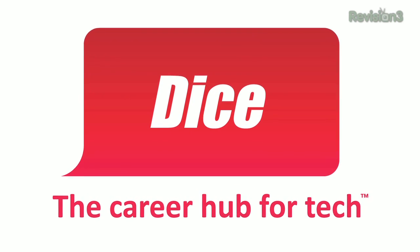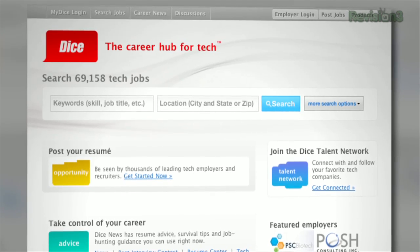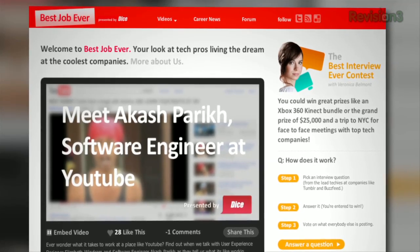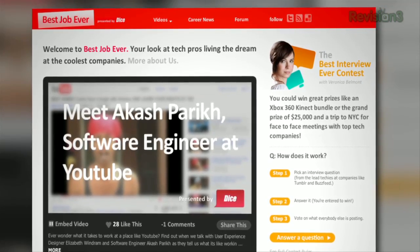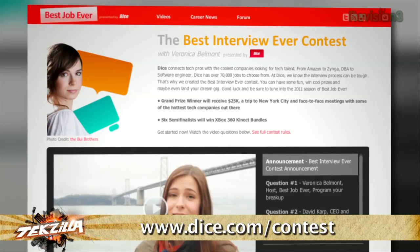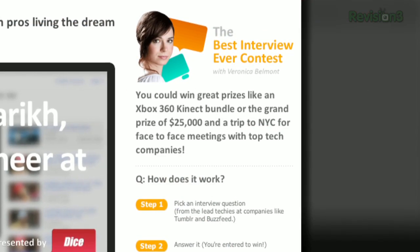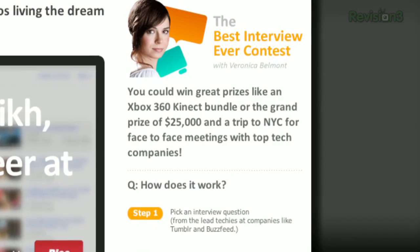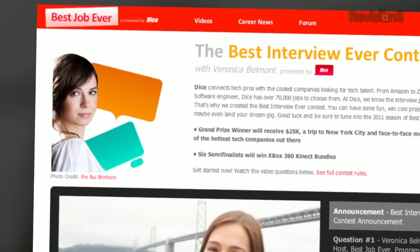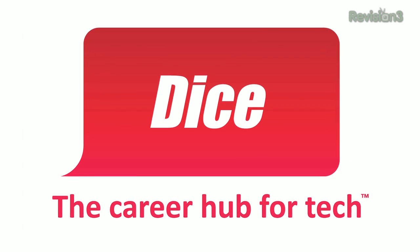Thanks to DICE for sponsoring our coverage of CES 2011. DICE, the career hub for tech, wants you to know about the Best Interview Ever contest where you can win $25,000, a trip to New York City, and face-to-face meetings with cool tech companies. From now until January 31st, visit dice.com/contest and submit your answer to any of our interview questions for a chance to win one of six Xbox 360 Kinect bundles or even the grand prize of $25,000 and a trip to New York City. The new Best Job Ever host Veronica Belmont will announce the semifinalists in the season premiere of the series in February. Remember, if it's not tech, it's not on DICE.